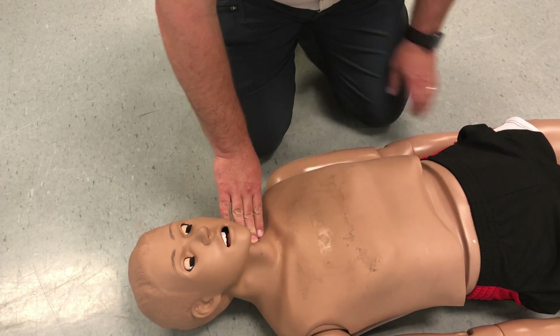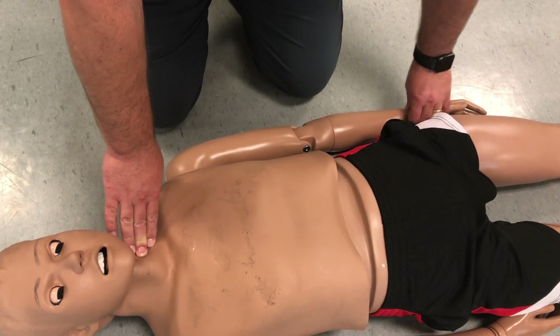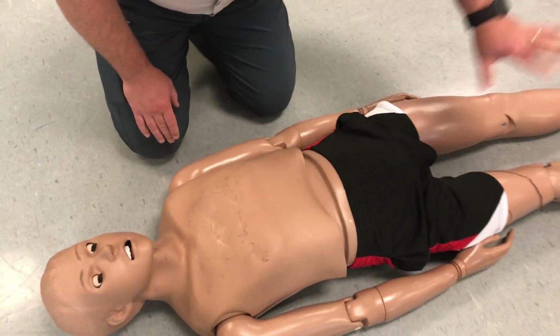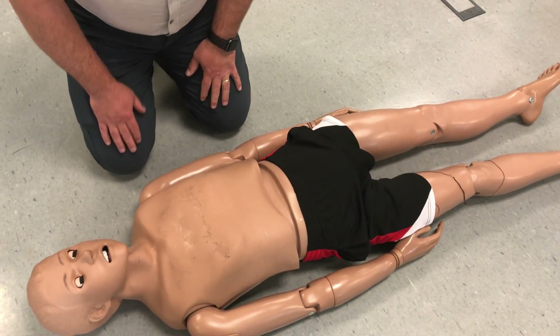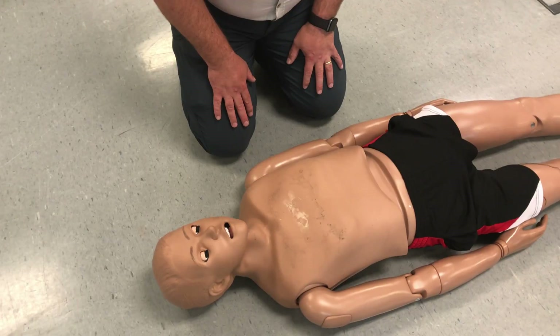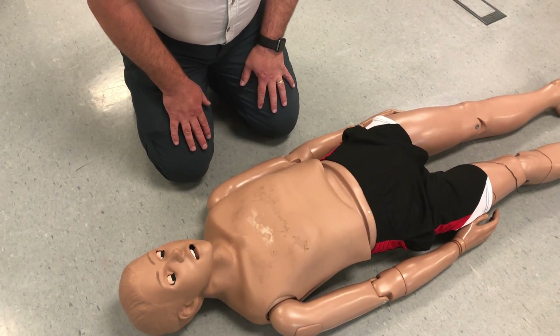I'm going to check the radial and carotid pulse — I have both at about 120. Checking skin condition, capillary refill, and one more time scanning for any major bleeding. He is unresponsive and was breathing about 12 times a minute at this time. Given the mechanism, I'm going to say this is a load-and-go priority patient.